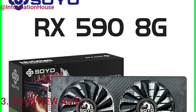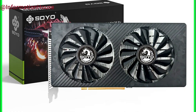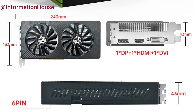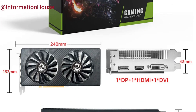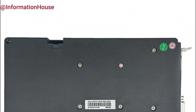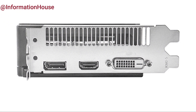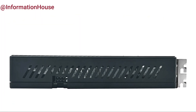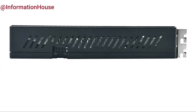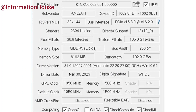Soyo New AMD — the Soyo New AMD RX 590 8GB graphics card is a powerful addition to any gaming setup, delivering smooth and immersive performance with its 8GB of GDDR5 memory and 256-bit memory interface. Built on the Radeon RX 590 series architecture, this card is designed for gamers who demand high frame rates and crisp visuals in modern AAA titles. It supports PCIe 3.0 x16 for fast data transfer, while the 8-pin power connector ensures stable power delivery during intense gaming sessions. With its robust build quality and reliable cooling system, the Soyo RX 590 is an excellent choice for budget-conscious gamers.